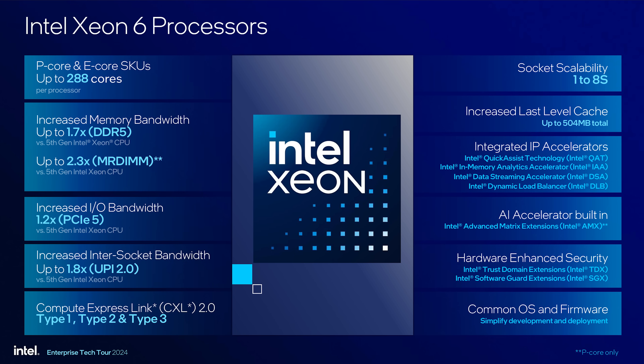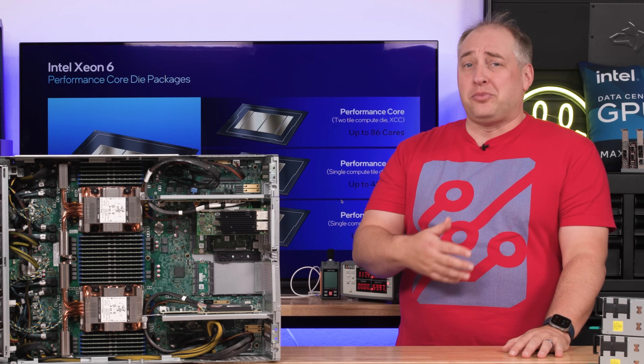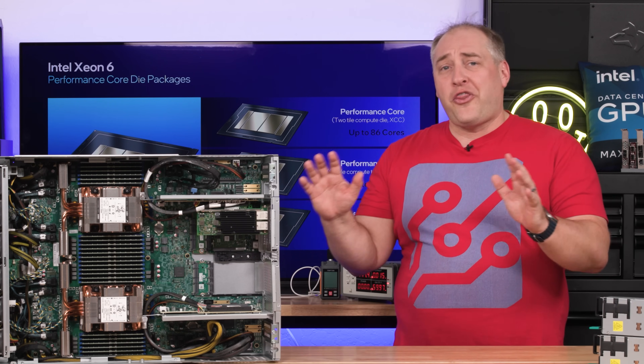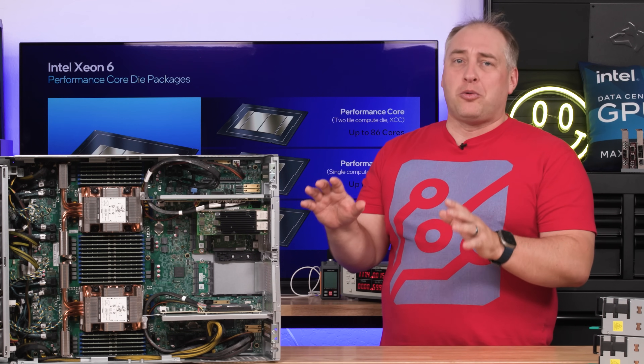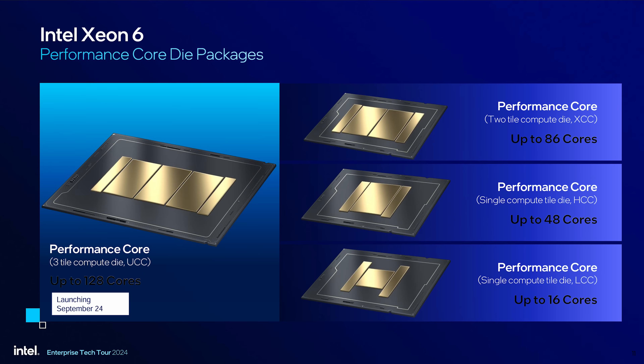Most non-cloud customers aren't buying the really high-end 120 or 128-core parts — they're buying down the stack. Not everybody wants to fill up all the memory channels. If you don't need the high-end density of 288 or 128 cores, you can get smaller core count CPUs, from up to 86 cores all the way down to a smaller series with only up to 16 cores.